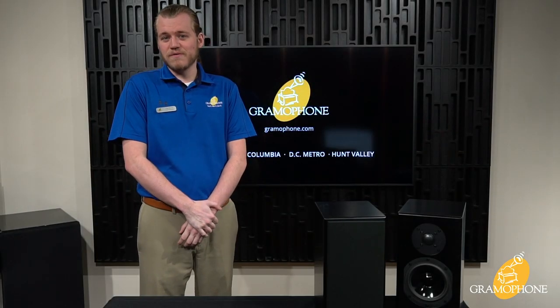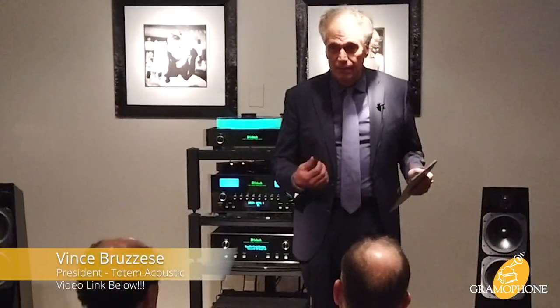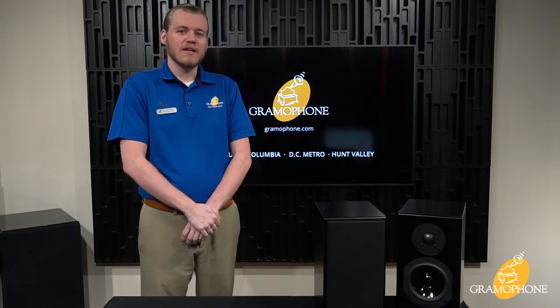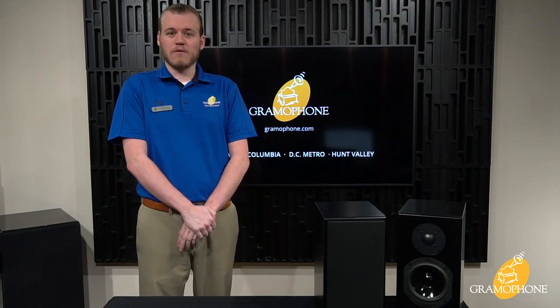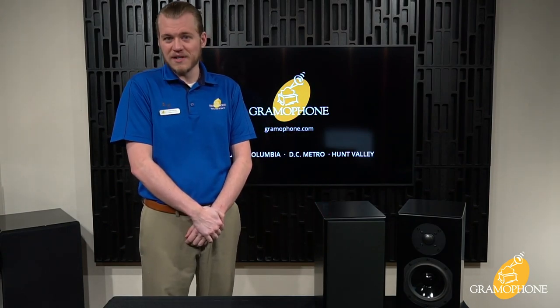Totem Acoustic was founded in 1987 by Vince Brussese in Quebec, Canada, after he was annoyed by a lack of replacement parts for other high-end speakers and the complete lack of customer service. If you know anything about Vince, he's a one-man audio army, doing all the development on all of his products from beginning to end almost completely himself. His KinPlay bookshelf was originally released in the fall of 2019.